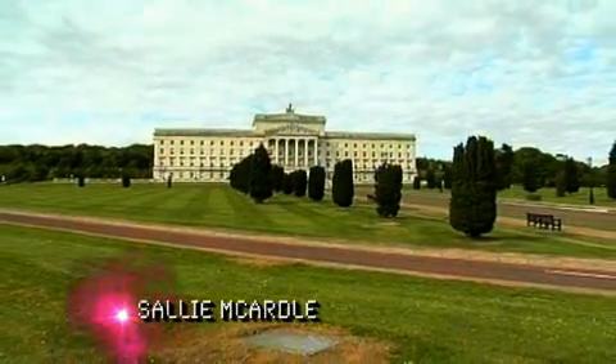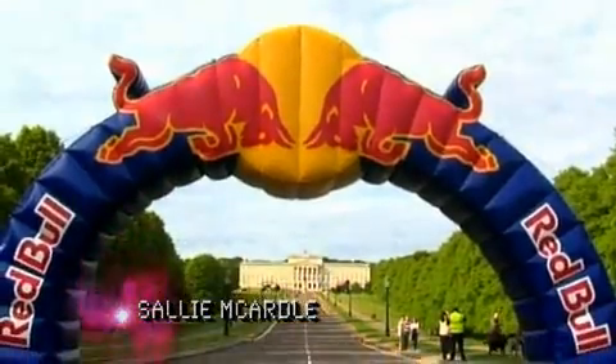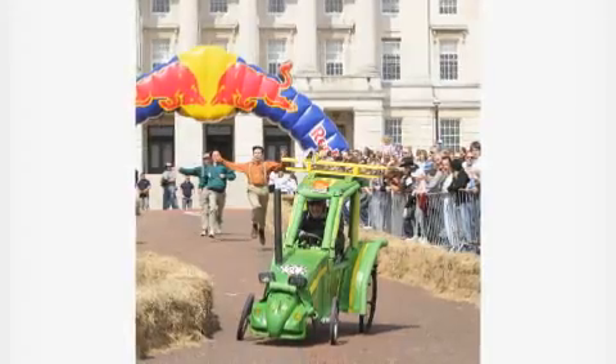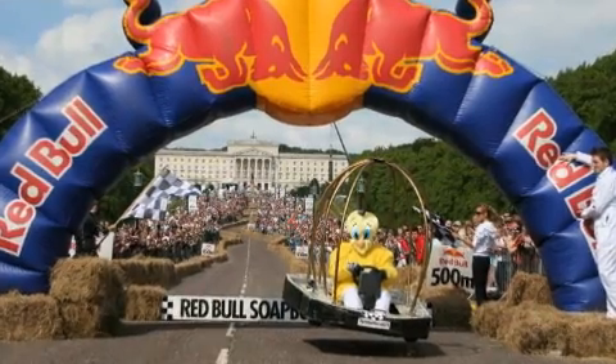Stormont Estate in Belfast was the venue for this year's Red Bull Soapbox Race — the longest, steepest, and some might argue wackiest soapbox event to take place in Ireland to date. Bring to mind an oversized tea trolley or a bed on wheels and you might get the picture.